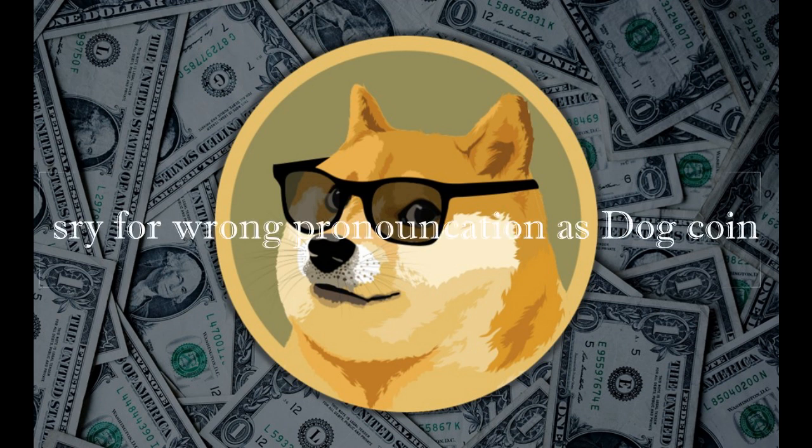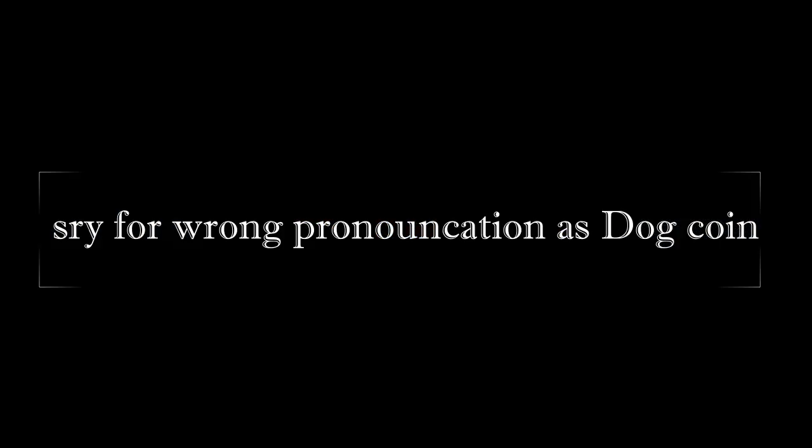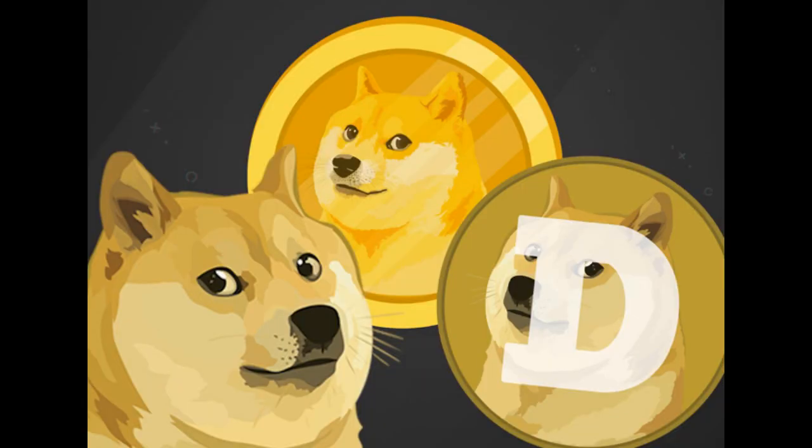However, you need to mine Dogecoin somewhere with cheap electricity, similar to Litecoin, because it will cost about $5 per day to mine the coins in the US, which will put you at a net profit of minus $4.79 per day, meaning you would be paying to mine the coins. But if you can get power for less than $0.10 per kWh, it's definitely possible to make a profit.